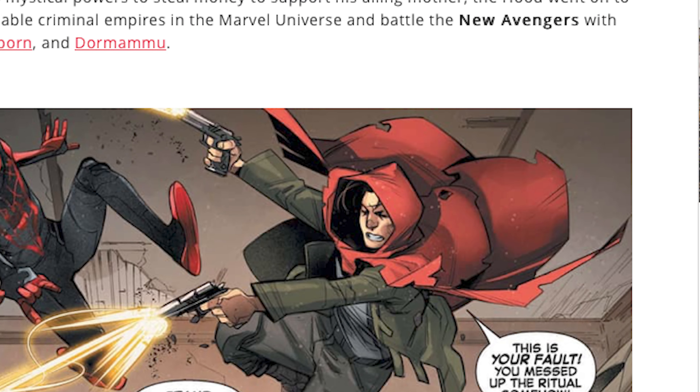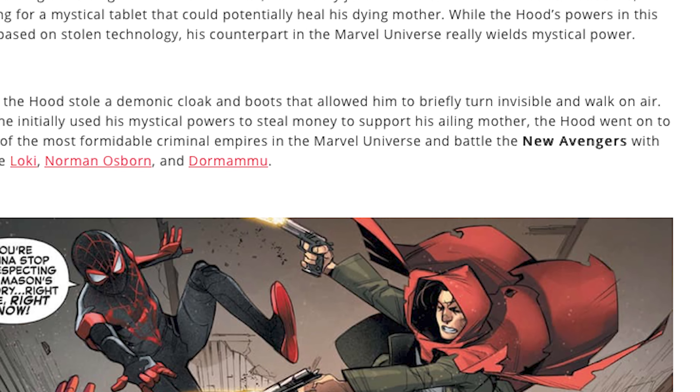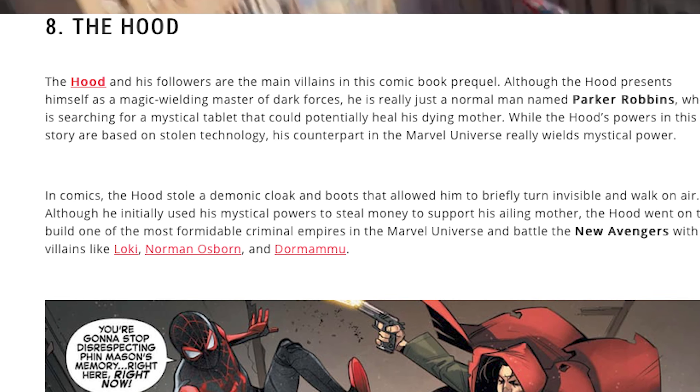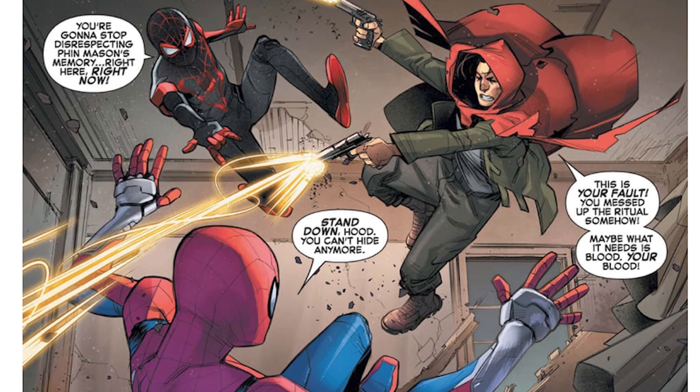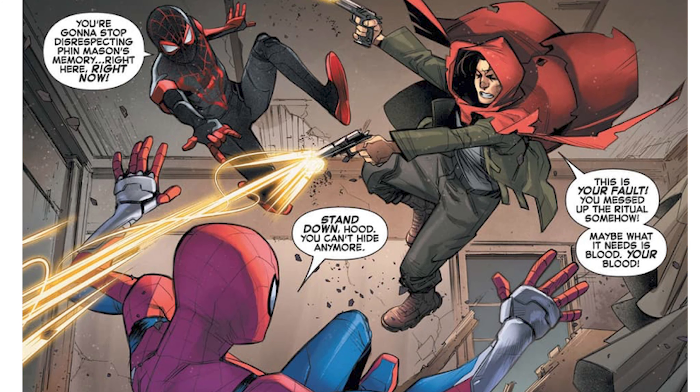The Hood is pretty popular — not a lot of people talk about him, but he went up against the New Avengers. I think this is going to tie into how the MCU has placed things because they're setting up the New Avengers. He fought Loki and all of them; the Hood is one of the most prolific villains in the Marvel Universe. They give his description, and you can see a screenshot of one of the scenes where they're actually fighting him.